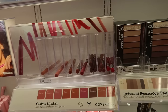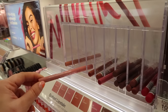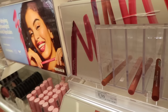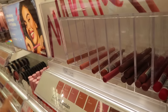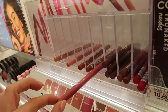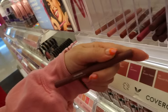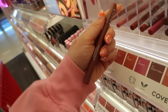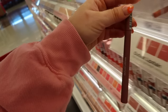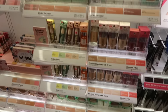I also found the Covergirl Outlast lip stains — I'm pretty sure these are the new ones. They look like a little felt-tip pen and I've seen pretty decent reviews so far. A few shades available at $8.99. The shade 'Natural Blush' looks pretty. I feel like it's always fun to go with a darker color with a lip stain since it doesn't budge as much. I've never really seen a felt-tip pen lip stain like that before — it's kind of what it looks like going on.